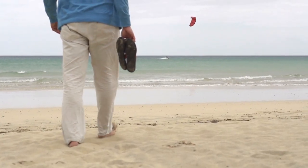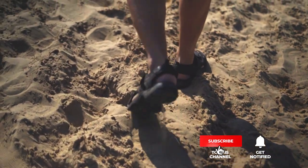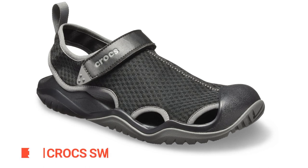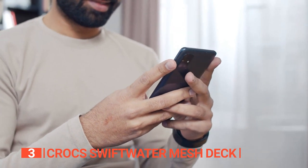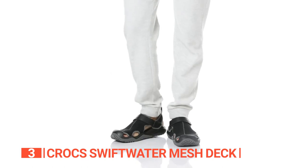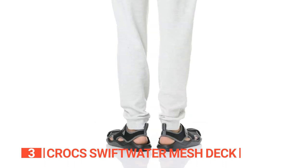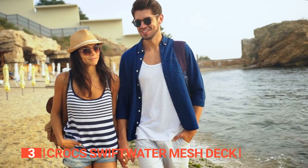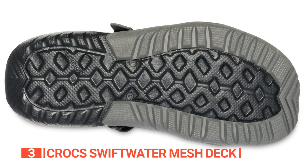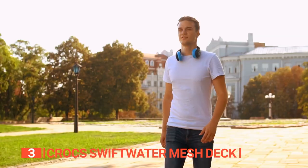Still haven't found closed-toe water sandals that meet your needs? Keep watching because we have more lined up for you. If this is your first time visiting our channel, be sure to subscribe and hit the bell icon to receive notifications of our next videos. The third product on this list is the Crocs Swift Water Mesh Deck. Looking for a hiking sandal that provides complete coverage for your feet but still keeps them cool and dry? With its closed upper design and small side spaces for breathability, this sandal strikes the perfect balance between function and style. Made with lightweight and breathable mesh upper material, the Crocs Swift Water Mesh Deck keeps your feet cool and dry even in the hottest weather. With a durable rubber sole and multidirectional lugs, you can walk with confidence on any terrain, whether you are hiking, boating, or just out for a leisurely stroll.